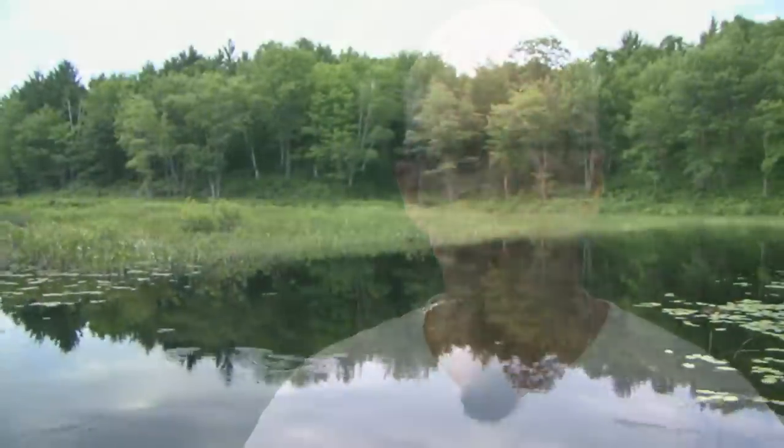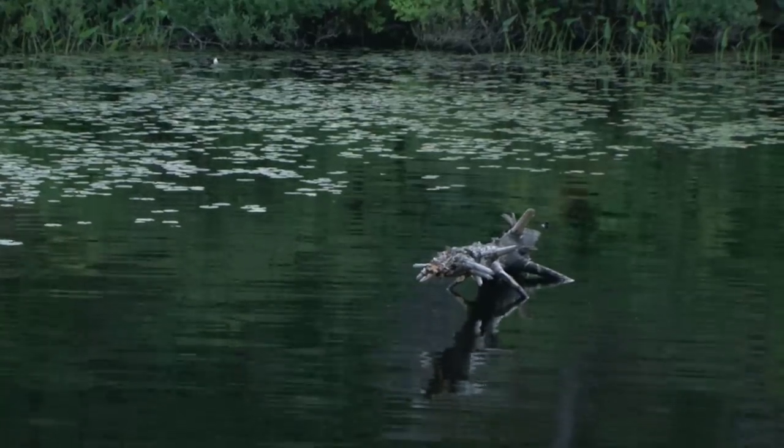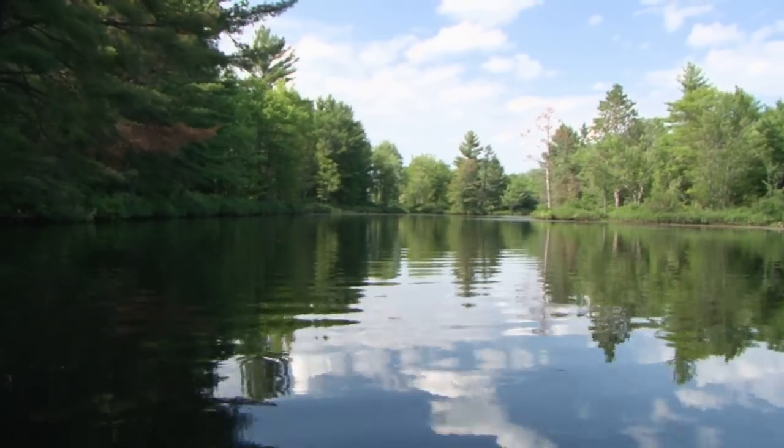I come here because it's remote and easy access. It's a fabulous place to fly fish, which is what I predominantly do. There's great structure — lots of logs that have fallen down, lots of rocks, and lots of remote places where you can get away from the wind. It is just fabulous fishing.